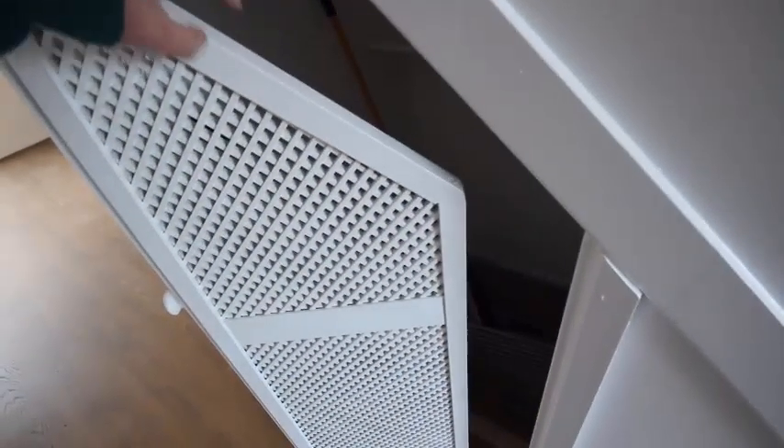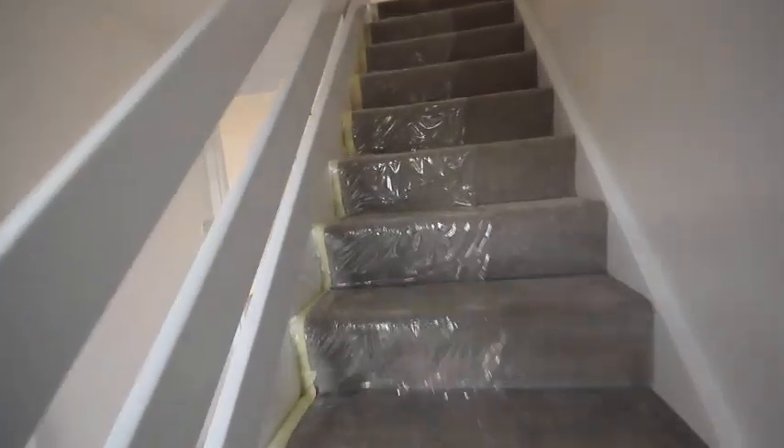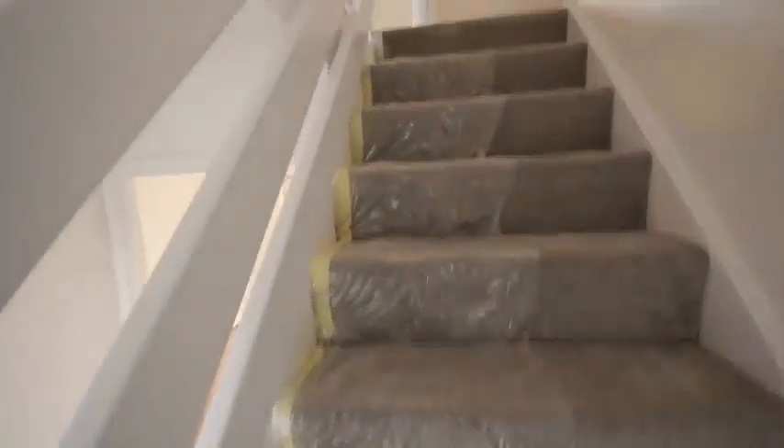Also you'll see from here we've got a nice combi boiler gas central heating. There's an understairs cupboard with a nice bi-fold door. Up the stairs you can see we're still working — we've got carpet protectors on, excuse the crunch.